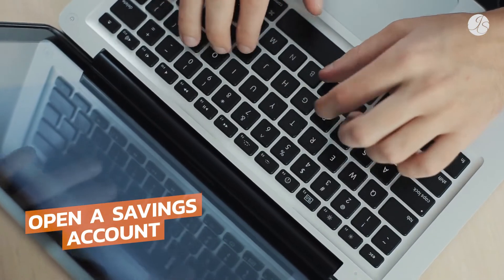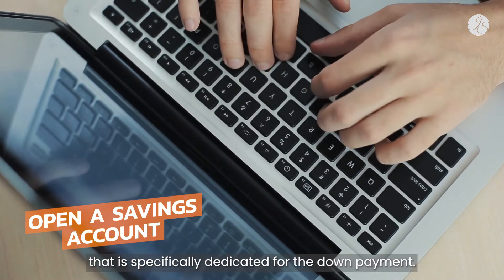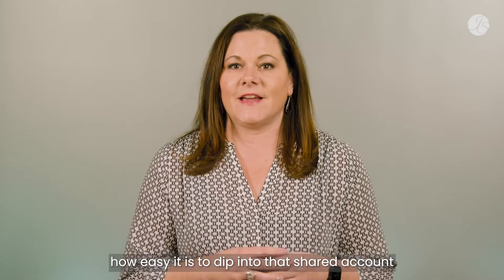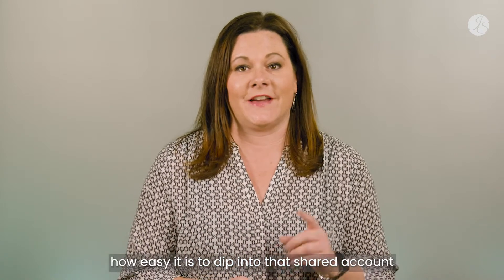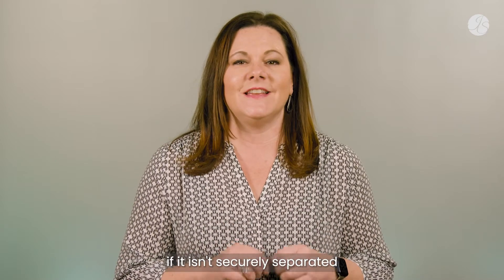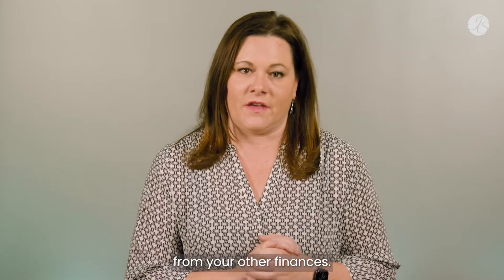Second, open a savings account that is specifically dedicated for the down payment. While this may seem like an unnecessary step, you'd be amazed how easy it is to dip into that shared account or to nickel and dime away your savings if it isn't securely separated from your other finances.